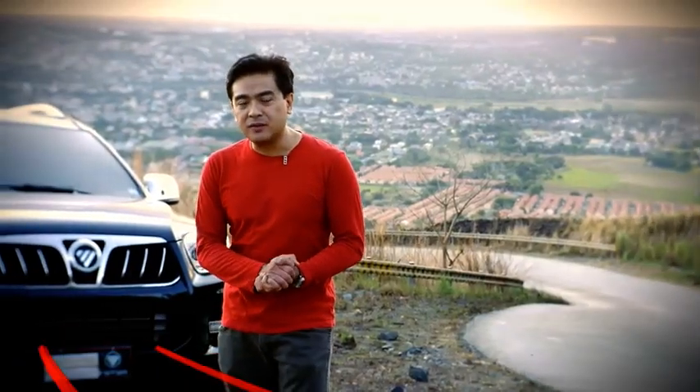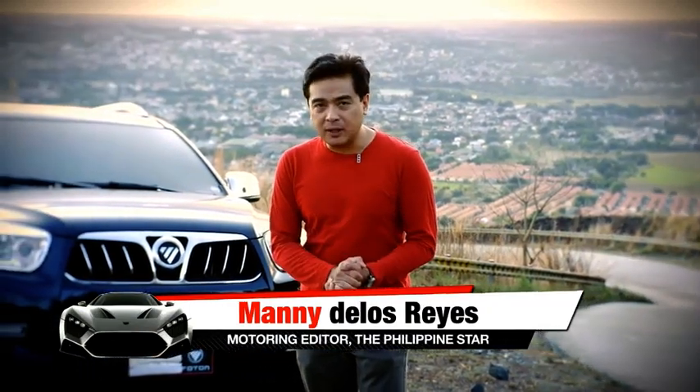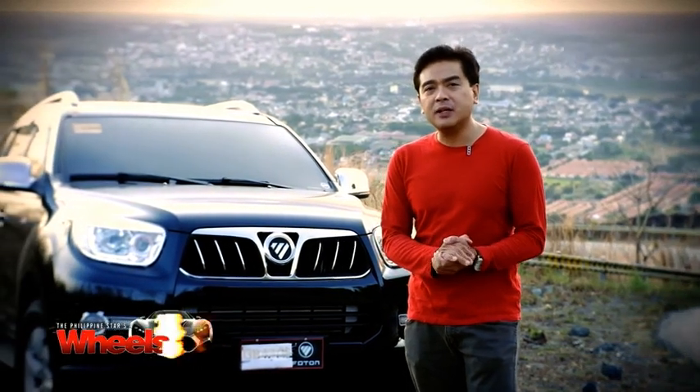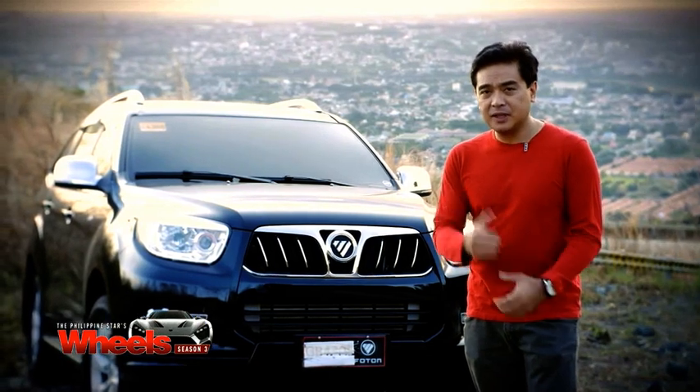You may have seen a new mid-size SUV driving around the Metro recently, and you're probably wondering what that model is. Well, that model is the Photon Top Lander, and we're here to take it for a drive. If you want to know more about this new vehicle, come join me.